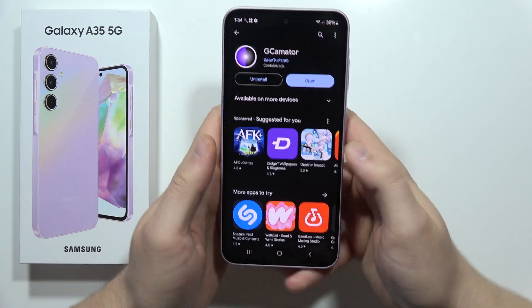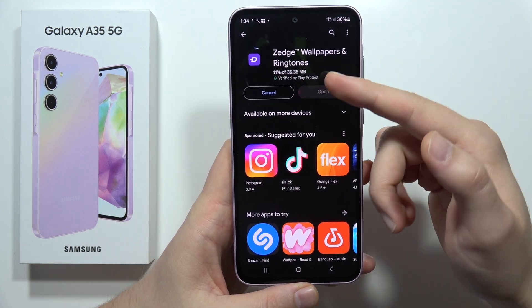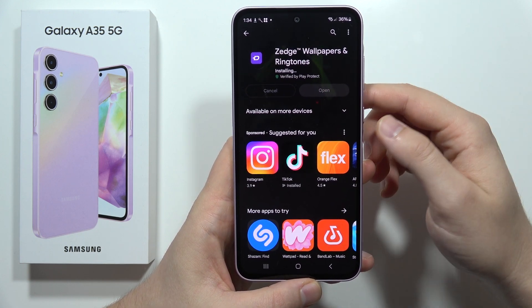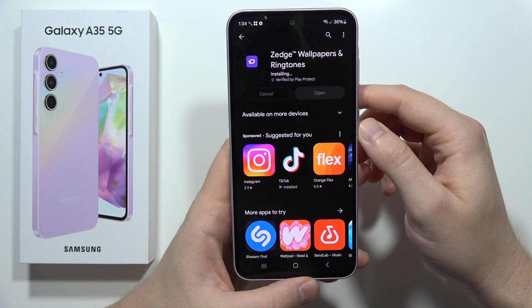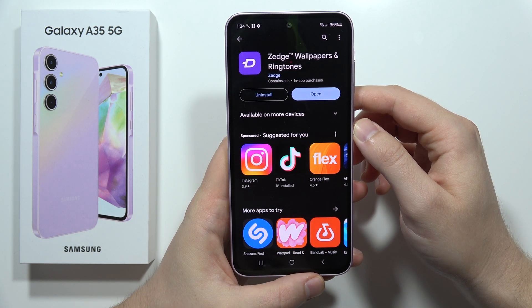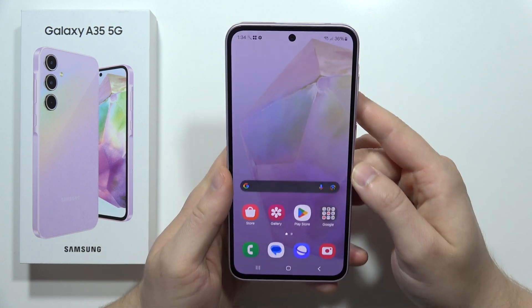Now I'm going to install this application as an example. Take a look — it's actually downloading after a few seconds, it's at 100% and installing. It takes only a few seconds, but previously it was taking a few minutes.